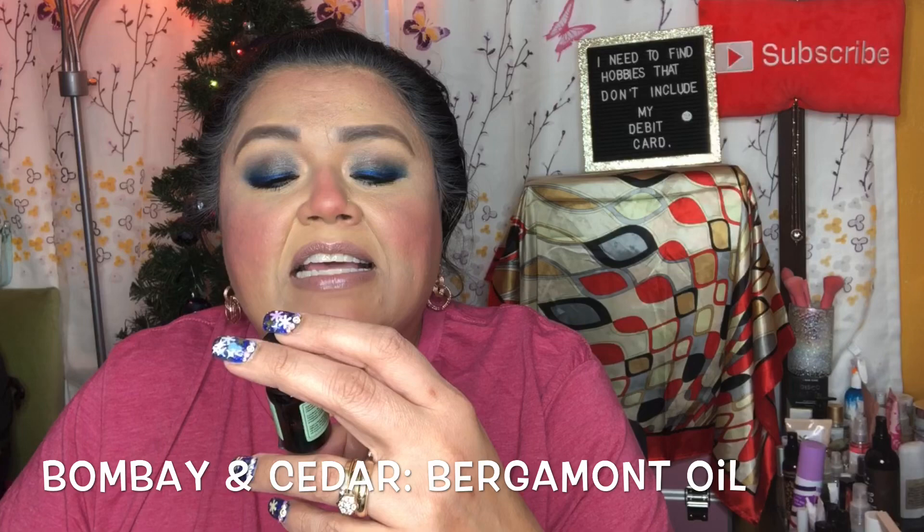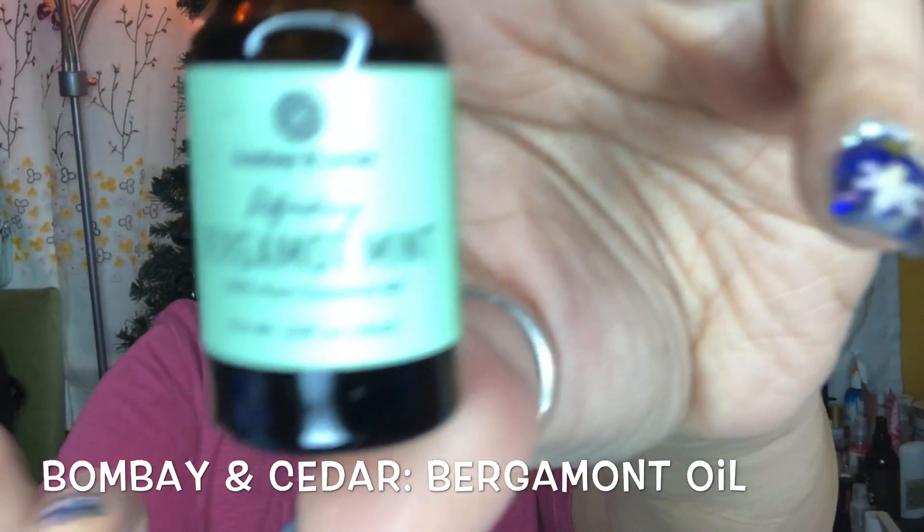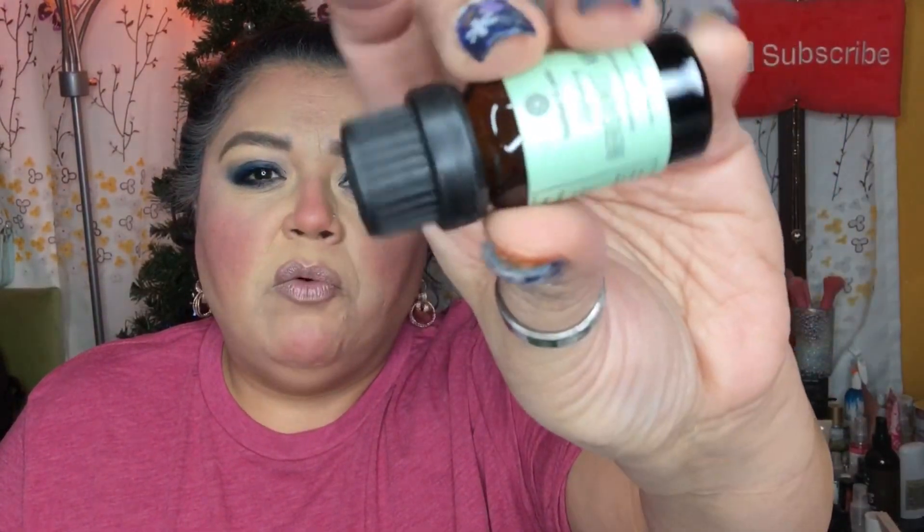The very first Bombay and Cedar oil I'm receiving is the bergamot mint — a refreshing bergamot mint 100% pure essential oil. The benefits include acting as an antidepressant, antispasmodic, sedative, central nervous system support, deodorant, decongestant, diuretic, disinfectant, stimulant, and tonic. It blends well with citrus, juniper, sandalwood, vetiver, lavender, petitgrain, and sage. If you want to use this on your skin, you mix one drop of coconut oil with one drop of this oil.